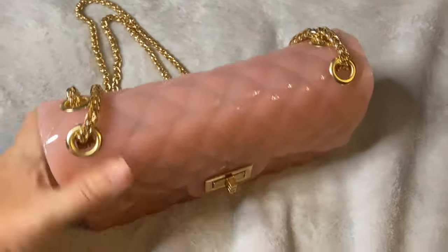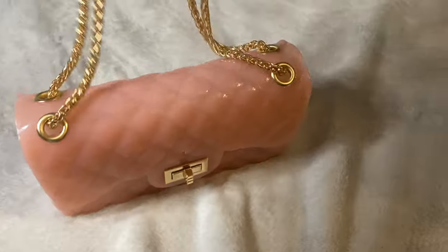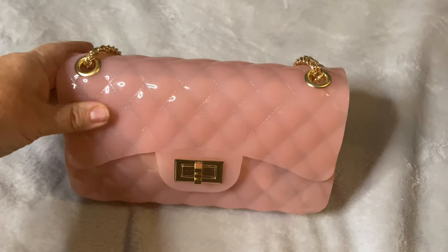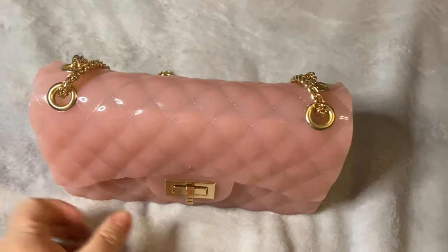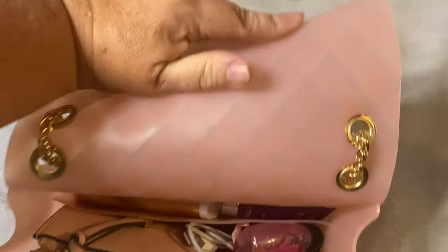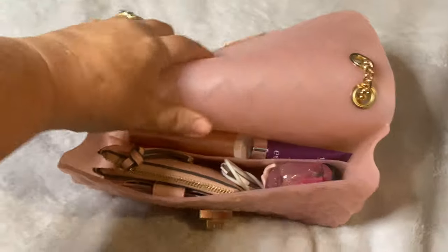It is a very cute evening bag, should you want to go out for a quick walk and throw it across your shoulder or crossbody — it has options for both. It has a gold turn lock and a very stiff upper half of the bag.